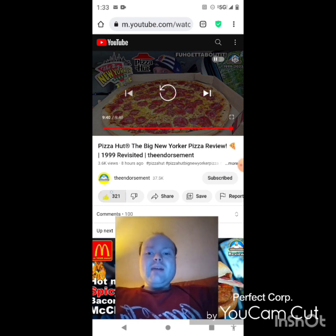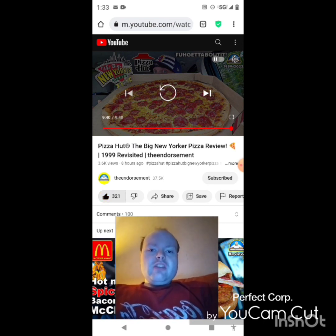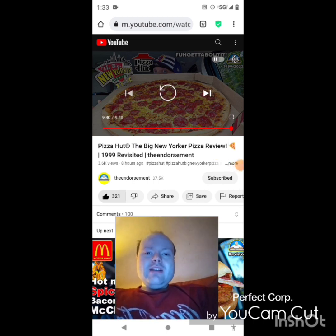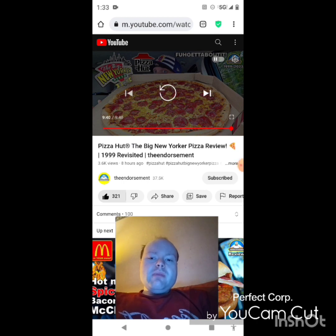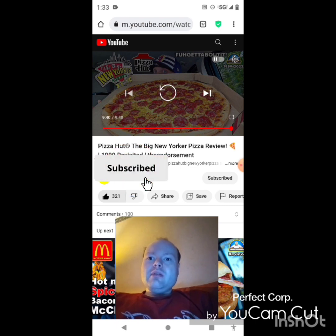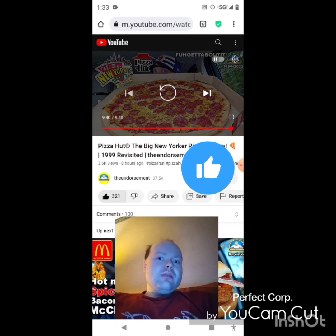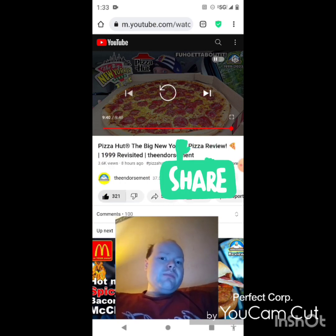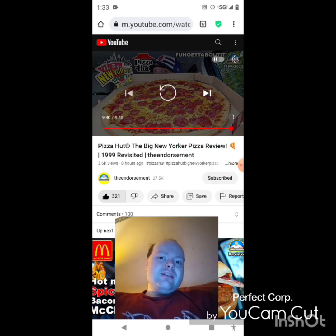Awesome video, I give it a thumbs up. Okay, I'm back — sorry about that everybody. I hope you all enjoyed this reaction video. If you're new to my main channel or my second channel or the Endorsement's channel, make sure you subscribe, give both our videos a thumbs up, hit the notification bell, and share our videos with your friends and family. On my main channel we are on the road to 7,000 subscribers and on my second channel we are on the road to 2,000 subscribers.